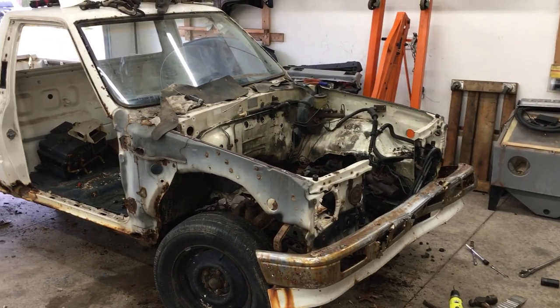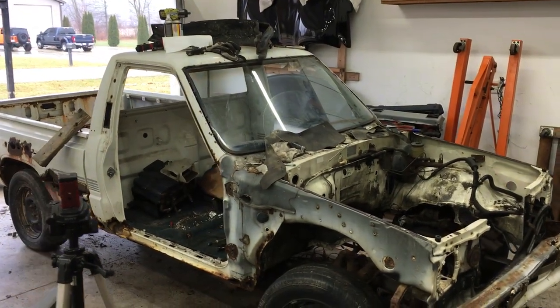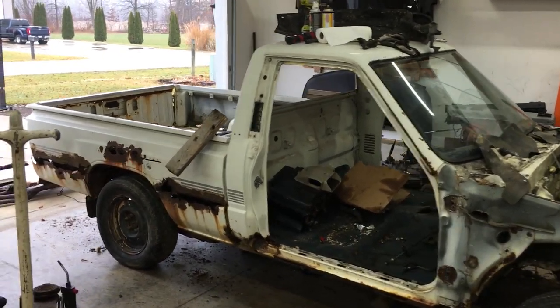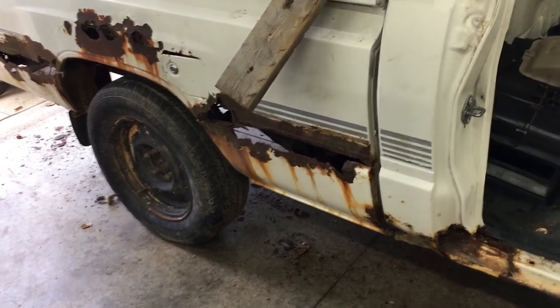Welcome back to the 6th Gear Garage. As I'm parting out this very rusty 1987 Toyota pickup, it's worth taking a minute to explain why the beds on these trucks always rust out and what can be done to prevent the rust from starting in the first place.